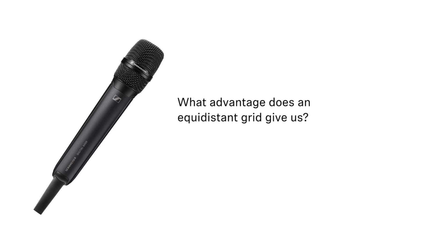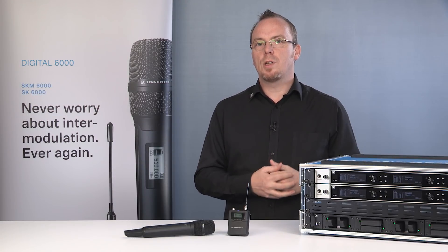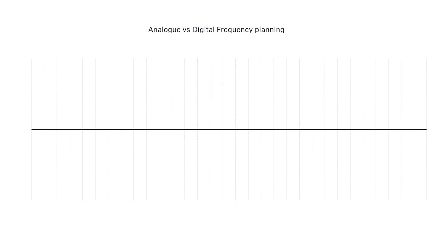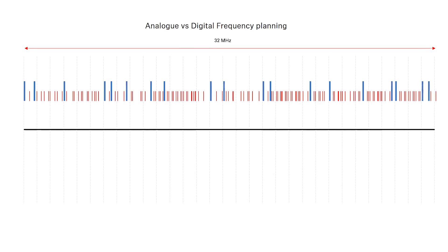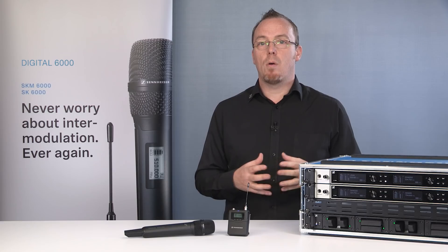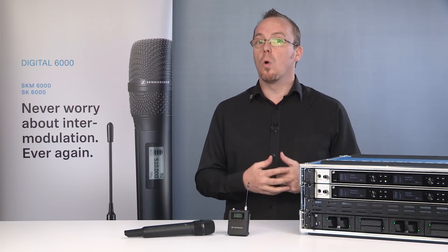What advantage does an equidistant grid give us? With an equidistant grid, set up of multichannel systems becomes simple, quick and easy. We no longer need to concern ourselves with intermodulation calculations, and can now operate transmitters in a denser format than with traditional frequency coordination. Officially, we recommend a spacing of 600 kHz. However, we have seen smaller spacing with no impact on performance or audio quality.